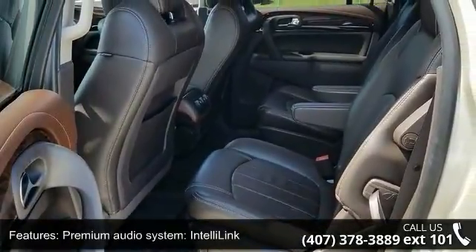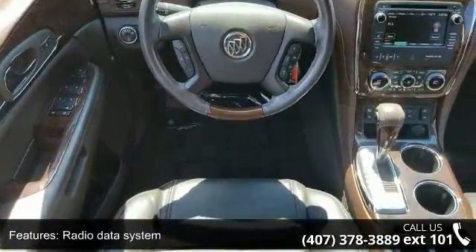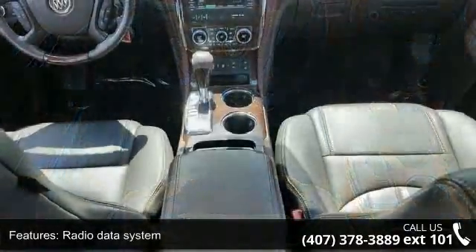Additional features include air conditioning, automatic temperature control, rear air conditioning, rear window defroster, and 8-way power driver seat adjuster.